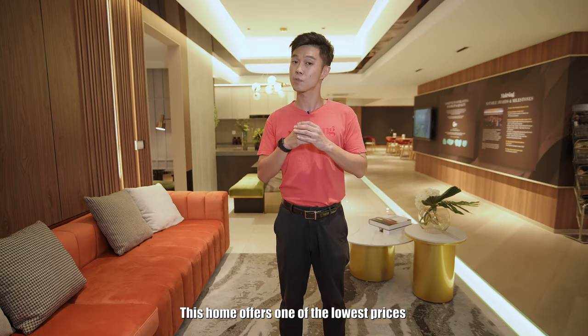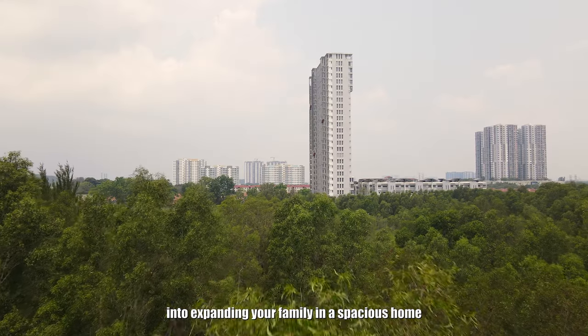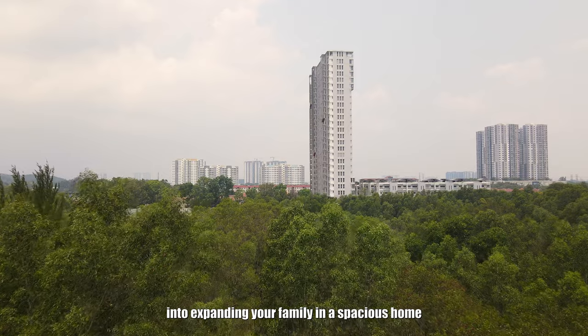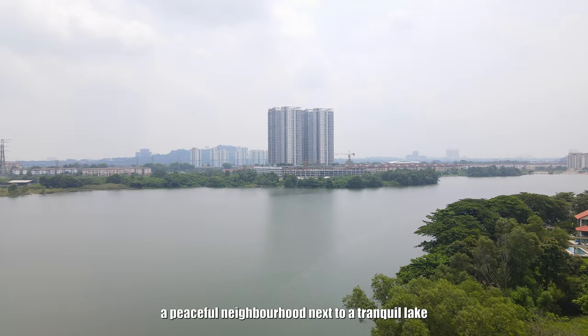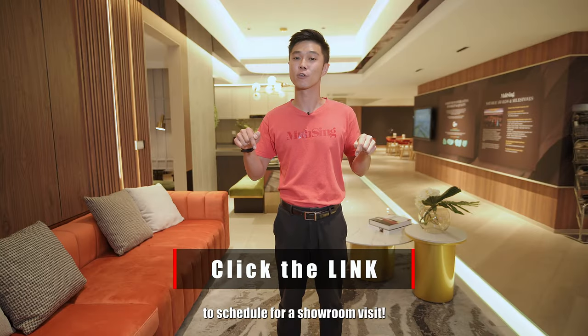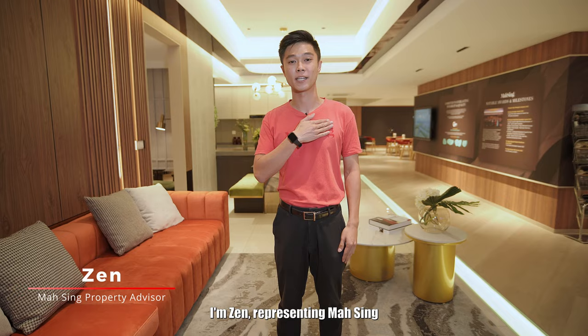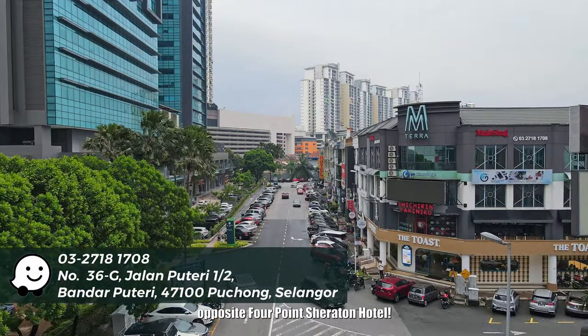This home offers one of the lowest prices within the city. So if you are committed to expanding your family in a spacious home within a well-built community, a peaceful neighbourhood next to the tranquil lake while staying in Puchong, then click the link below to schedule a showroom visit. I'm Zen, representing Mah Sing. Our showroom is located in Bandar Putri, Puchong, opposite Four Points by Sheraton Hotel.